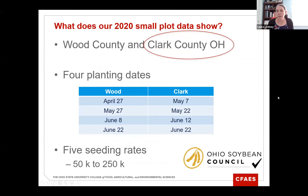Now I'm going to talk about some of our small plot planting date data. What I showed earlier was based on paper surveys from farmers, but we also did this research in small plots to see what the effect would be. This was in 2020 — we had hoped to do it in 2019 but that was a very bad year for a planting date study. We had the trial in Wood County in northwest Ohio and Clark County in western Ohio, just west of Columbus. We were fortunate to have good planting dates in Wood County as early as April 27th and as late as June 22nd in both counties. We tested five seeding rates from 50,000 to 250,000 seeds per acre.